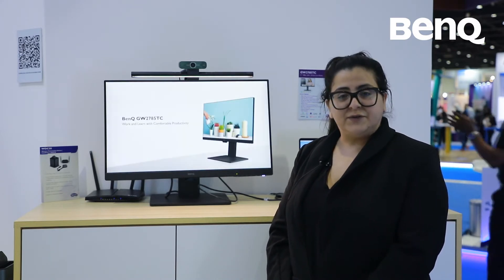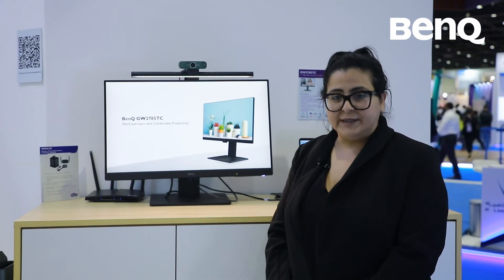This monitor comes with an inbuilt microphone, which is the first time that BenQ has introduced such a monitor. It also comes with a lot of eye care features like low blue light, flicker-free, and brightness intelligence.